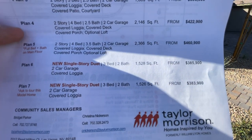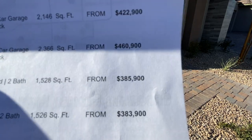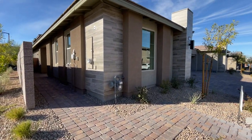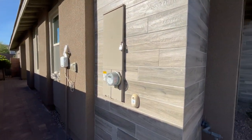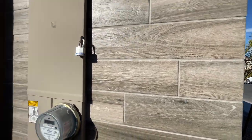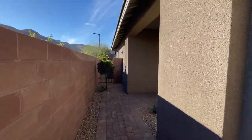Today we're going to visit the last two plans, plan six and plan seven — they call them duets. We're looking at 1,528 square feet and that is $385,900. This home features three bedrooms and two baths. It does have some exterior accents as well — this is tile they added to the outside just to give it an accent — and we're looking at a two-car garage.